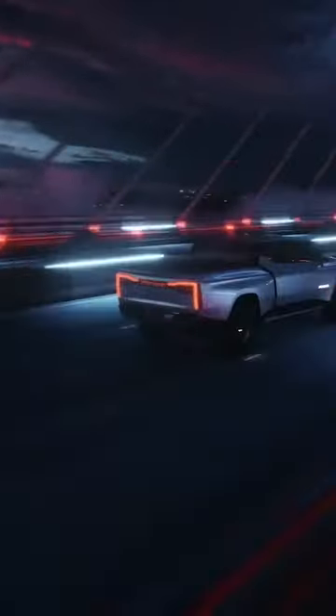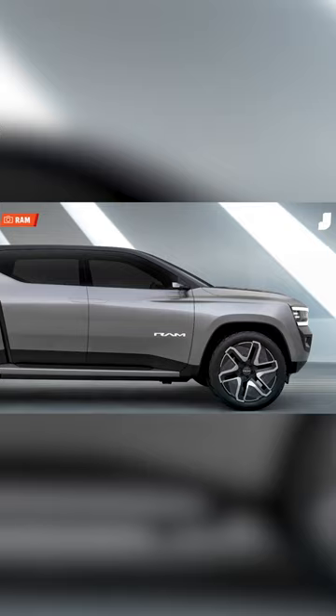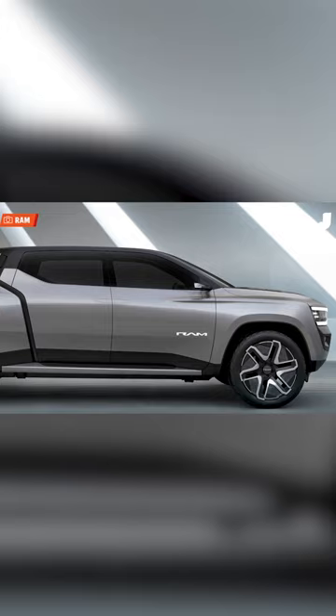Electric pickup trucks are so hot right now, and not to be left out of the fun, Stellantis has come into the game with their own truck — the Ram Revolution. It's the first all-electric truck from the company. We don't know too much about it, but it's pretty sweet looking, isn't it?